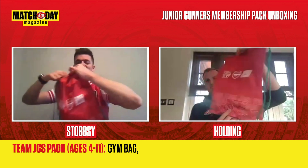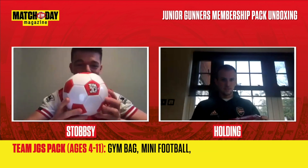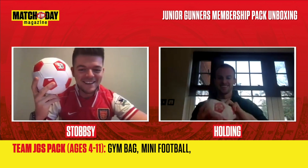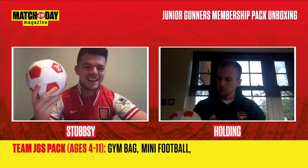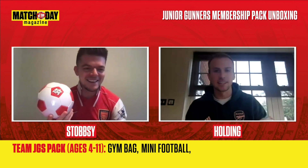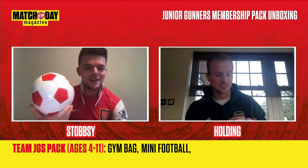So you get the bag and a little Arsenal Junior Gunners ball. This is the sort of ball you can practice your keepy-uppies with. As soon as we finish this I'm going to get it pumped up — this will be my new house ball, kept clean, just have it at your feet walking around the kitchen or while you're sat watching TV.